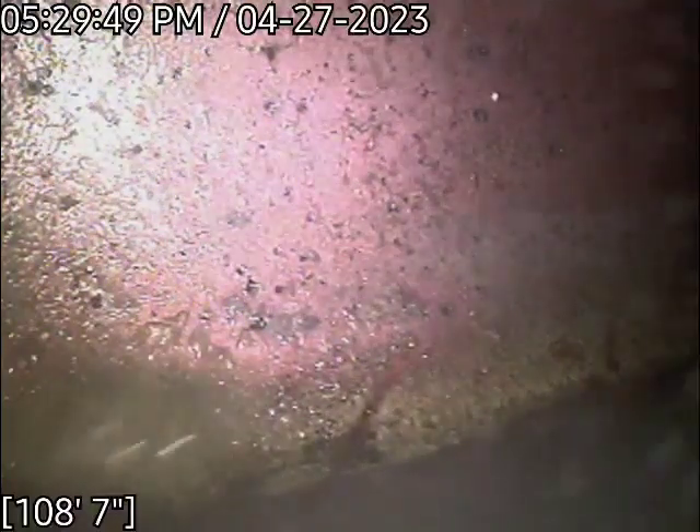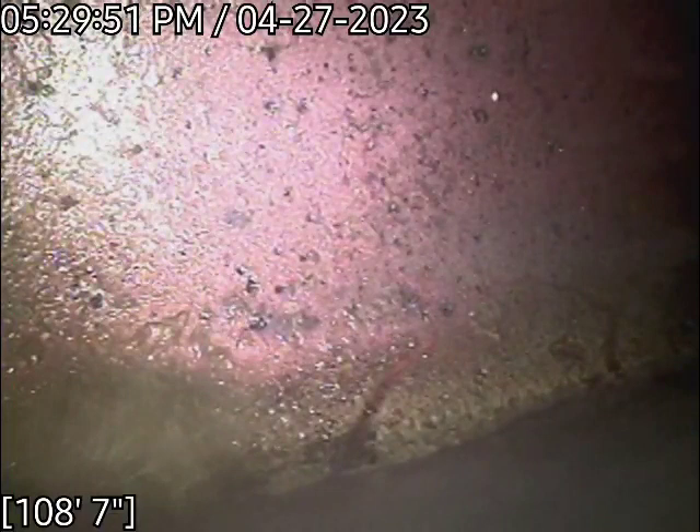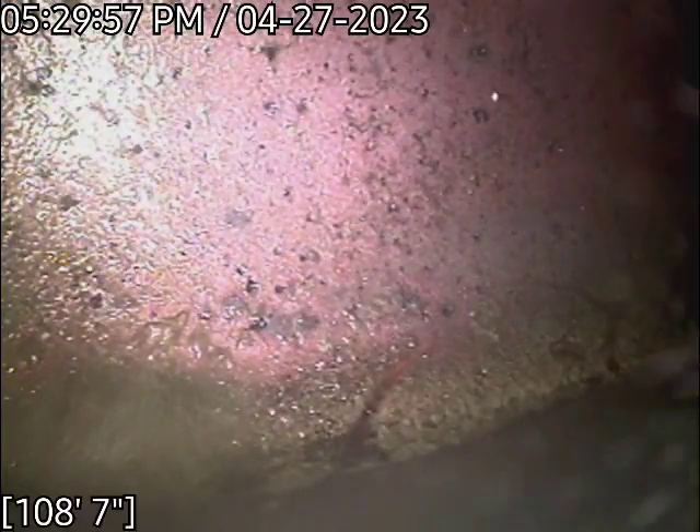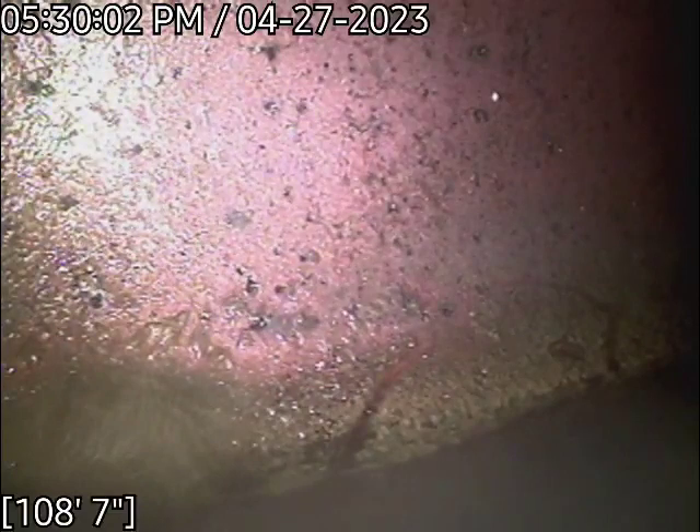This is Dustin with Bull Ridge Plumbing. We are at 319 Snyder Avenue. Right now we're looking at the city top here at 108 feet. We got a huge massive root ball to cut through and go through all throughout the line.